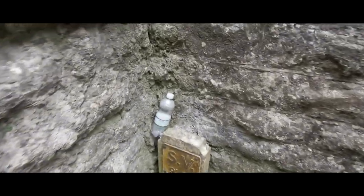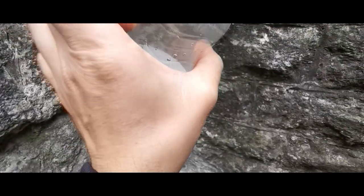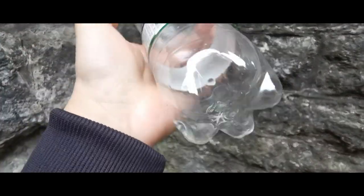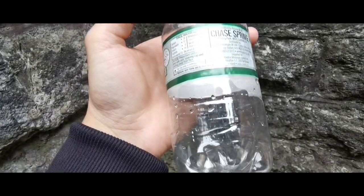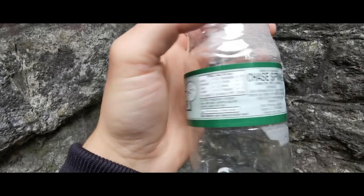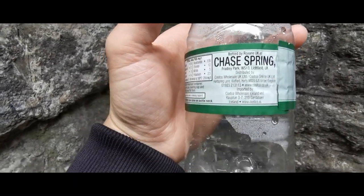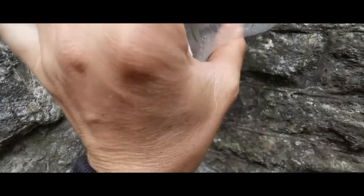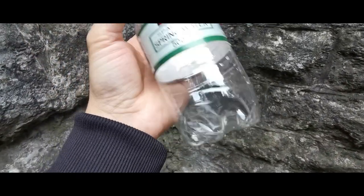Here we have a bottle — an empty bottle I just found laying there. This is from a Chase Spring, distributed in Litchfield UK. But most bottles will have a date on there — I can't find a date right now.